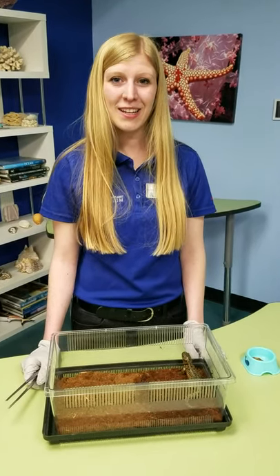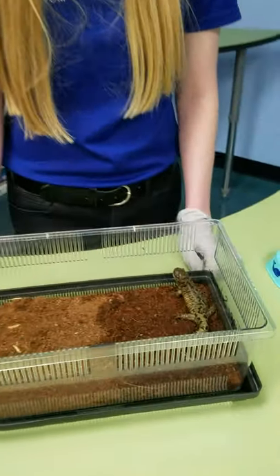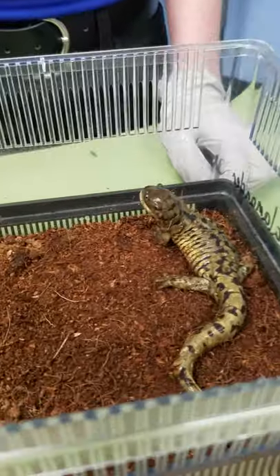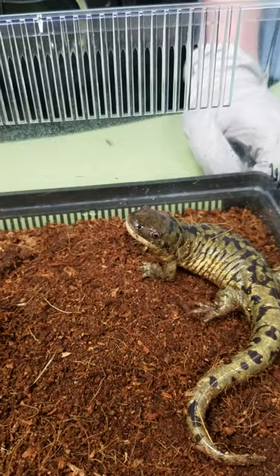Today we have Newman the tiger salamander and he is one of our ambassador animals. That means that he has a very important job — he sometimes goes to schools and teaches kids about Utah ecosystems.